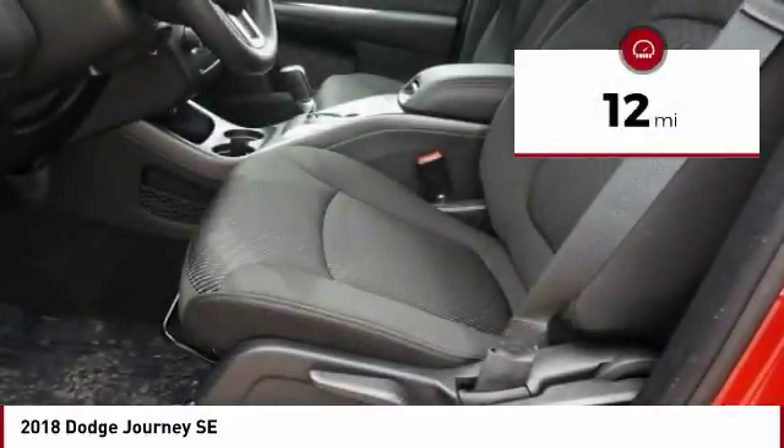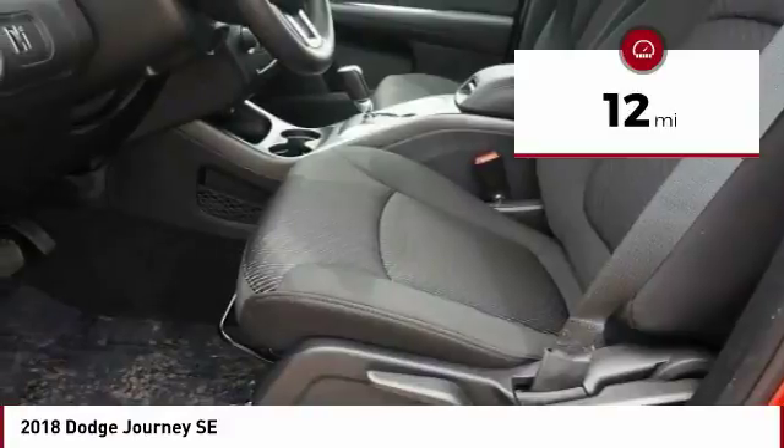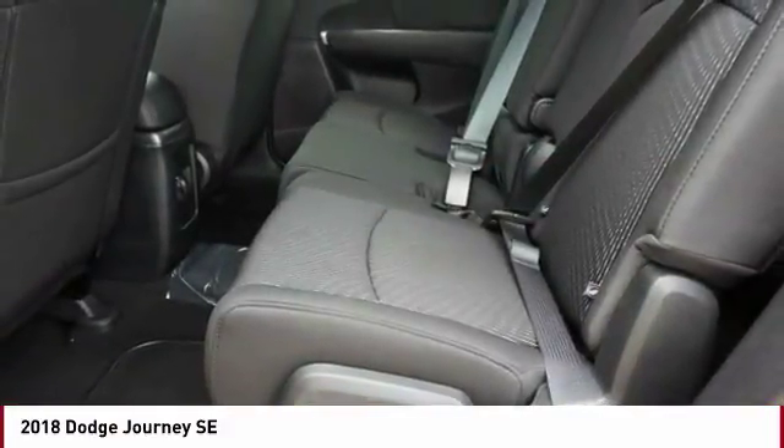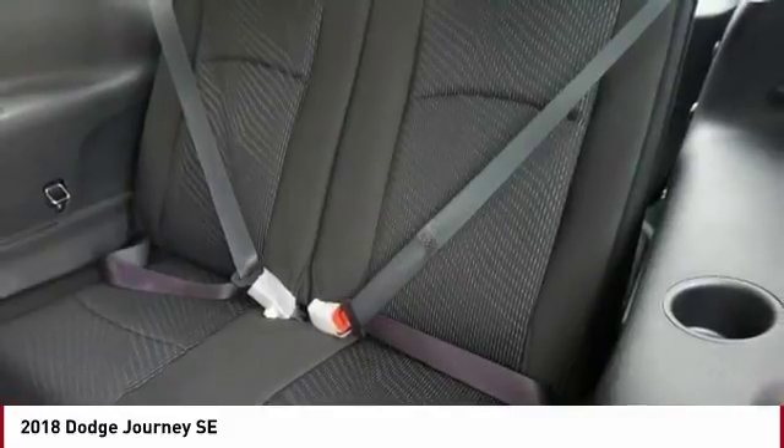This vehicle has less than 100 miles. Here are some of this vehicle's great options: traction control, air conditioning, passenger airbag, driver airbag, front wheel drive.